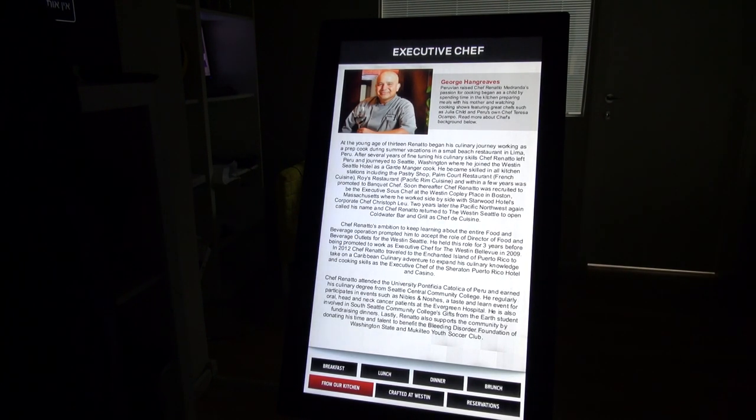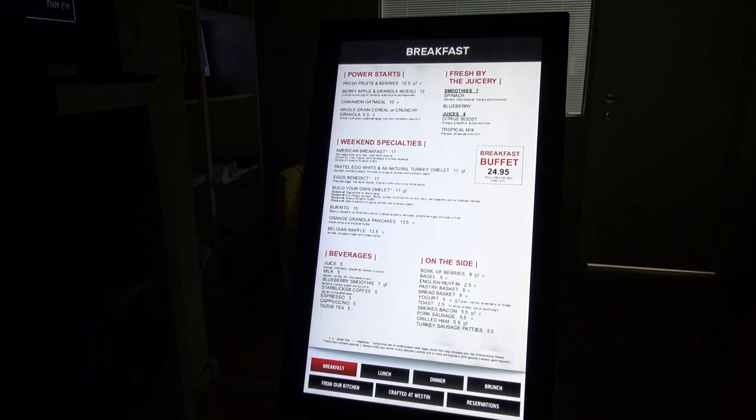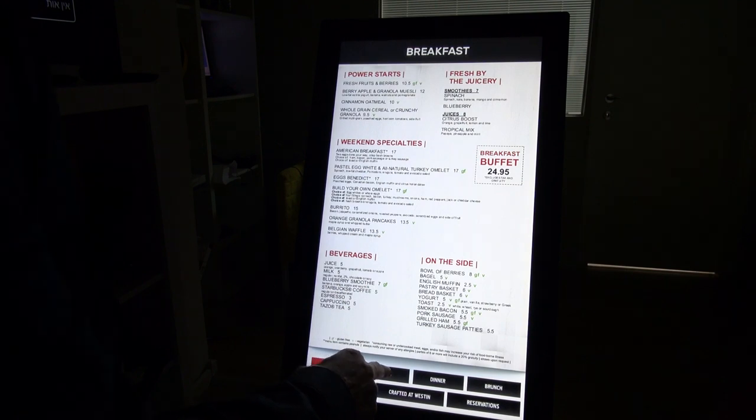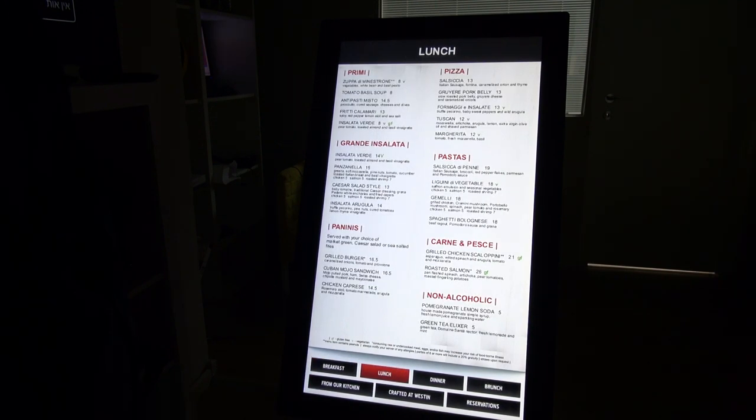It's actually a kind of digital sign that shows you a lot of information. For example, I like to show the breakfast menu. So what do I see here? I see the breakfast menu. Now, as a customer, I want to see what do they sell on lunch, and maybe dinner?